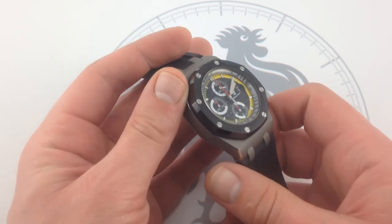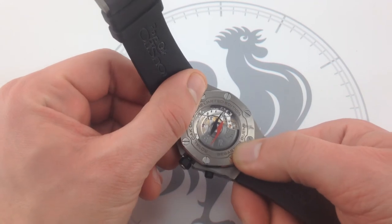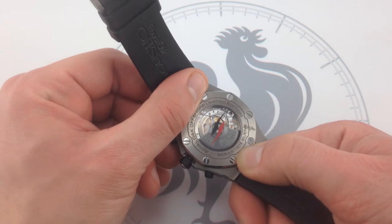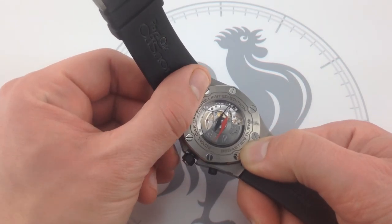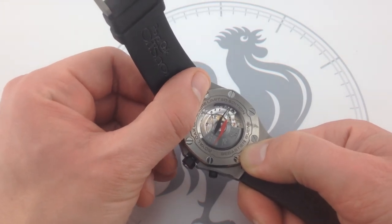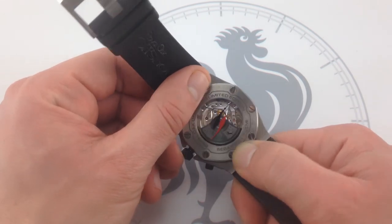The watch's caseback features a deliberate tribute to Seb Buemi in two forms. First and foremost, you see his name, and there is an individual numbering engraved on the caseback itself. His personal logo is also visible on the display caseback portion, and the 22-carat gold engraved winding rotor is here blackened gold — another example of high contrast.